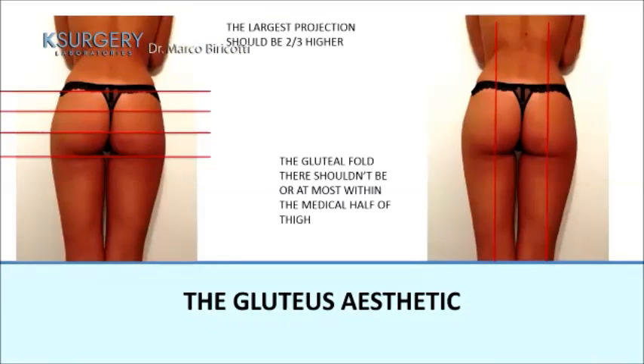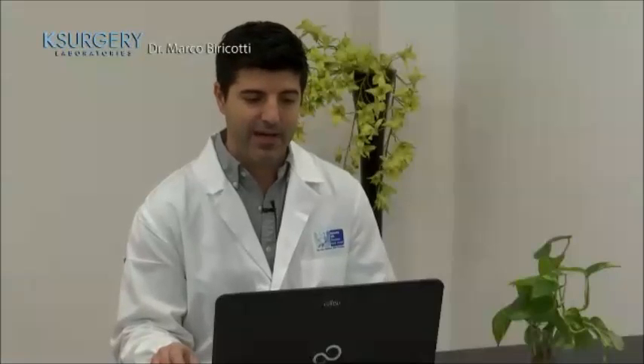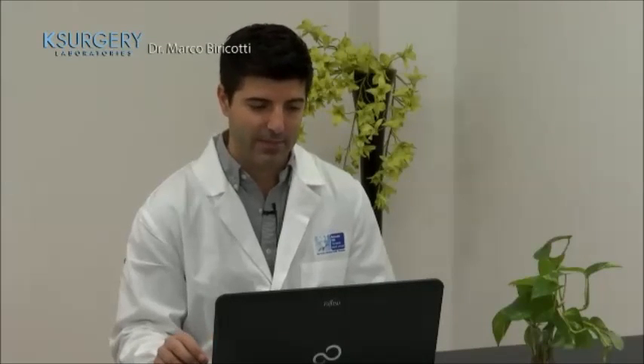The ischial tuberosity is important because, as we will see in the next slides, it is a key landmark to determine whether the patient has ptosis of the gluteus or not. Anatomy of vessels and nerves is less critical because they lie in a deeper plane, not relevant to this technique. The point of maximum projection should ideally be two-thirds higher than the gluteal fold, and the trochanteric depression should be absent or only slight.